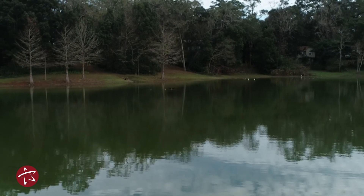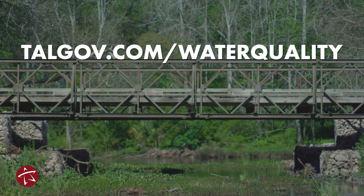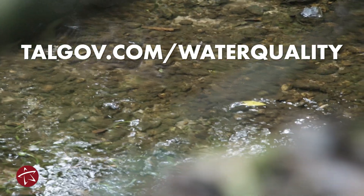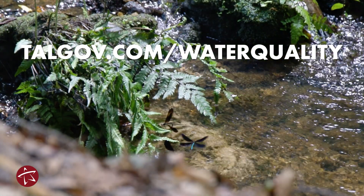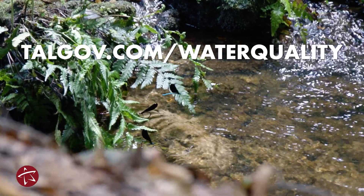To learn more about your water quality, you can visit talgov.com/waterquality. On that webpage, there are lots of tips and tricks for homeowners to help improve the water quality in their home. You also have a link to the yearly water quality report that we publish, which provides the data for water quality.